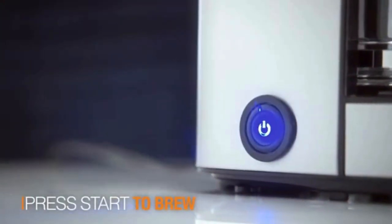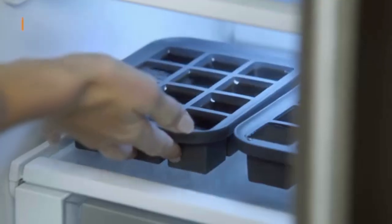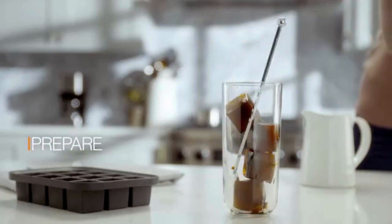Proper maintenance is key to prolonging the life of your programmable coffee maker. Learn practical tips on cleaning, descaling, and general upkeep to keep your appliance in top-notch condition.